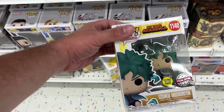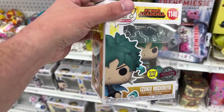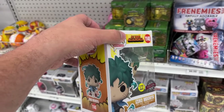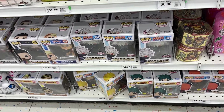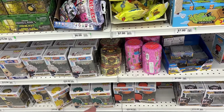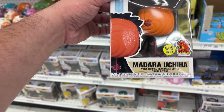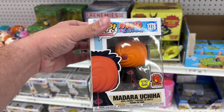They also have this glow-in-the-dark Naruto Six Path Funko Pop, but the production date is 2021, so these pops have probably been sitting here for a little bit. They also have the special edition sticker Izuku Midoriya glow-in-the-dark Funko Pop — this one's pretty cool, has a different outfit than what we're used to seeing, and was produced in 2022. They charge $20 for their special edition Funko Pops.